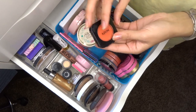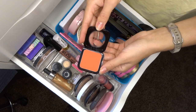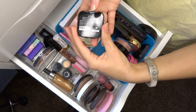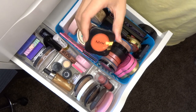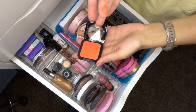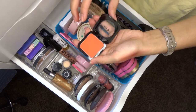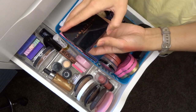Another NYX blush in Devil Dare — it is so neon and bright, almost neon. It only has a 6-month lifespan and I got it in my first Ipsy bag, so it's definitely expired. I didn't like the formula or the shade anyway — getting rid of it.